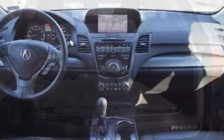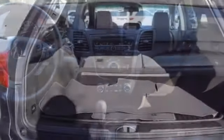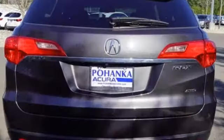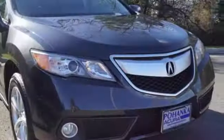Cars.com explains the Acura RDX is better armed to win over shoppers. It's larger, lighter, and more efficient while offering an attractive value proposition. Acura believes if there is a better way, take it. That philosophy shines through in this vehicle.